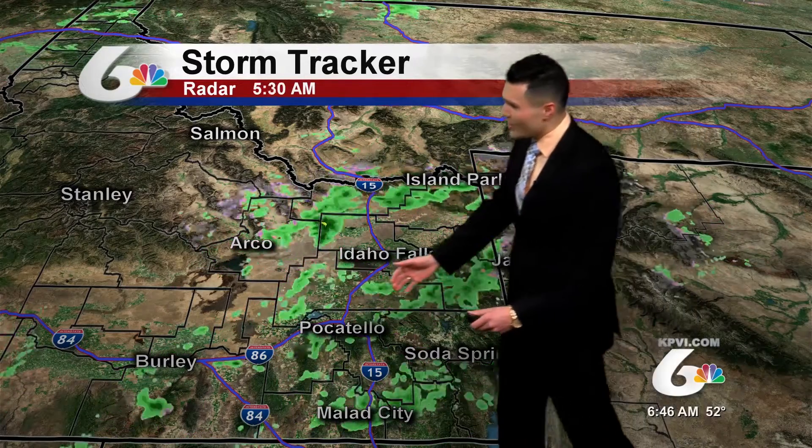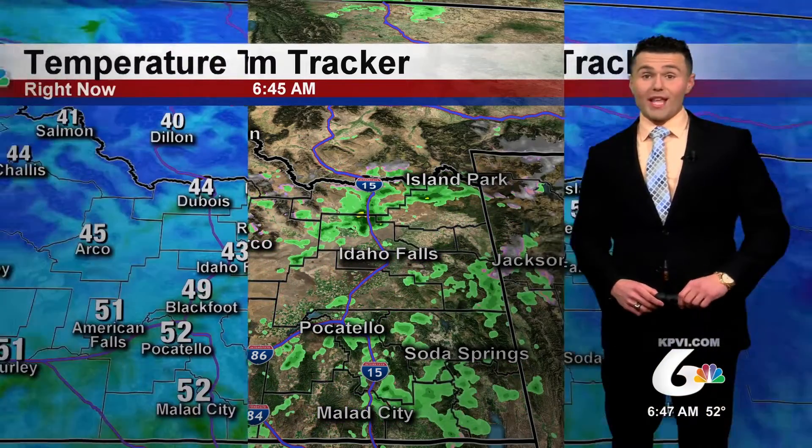As we move throughout the morning, once these showers pass through we do get a slight break in the moisture, but by about the middle half of the day more will be on the way.